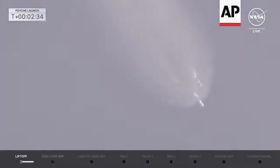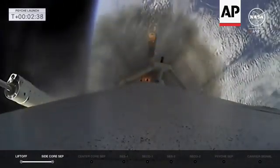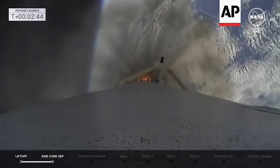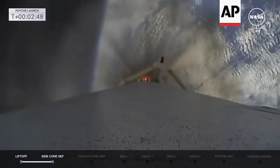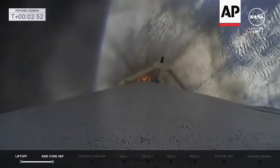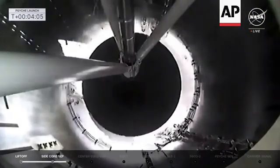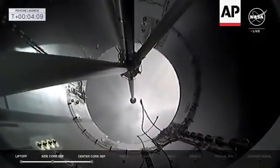Side booster separation confirmed. Great shot there — the side booster is coming off the rocket. MVAC engine chill has started. And there we start the chill on stage two as we get ready for MECO on the center core. Stage two will continue chilling down, making sure the fuel and propellants are flowing through that MVAC. MECO. Stage separation confirmed. You're looking at the second stage in front of you, lighting up its back engine.